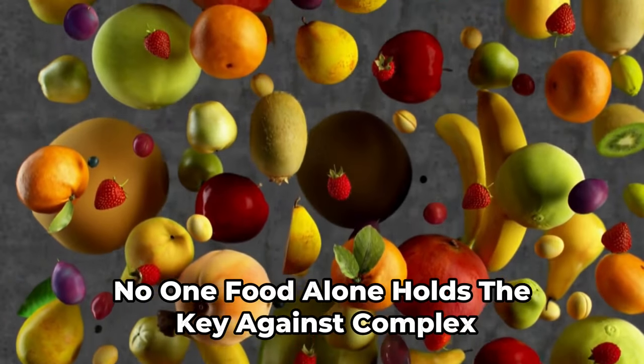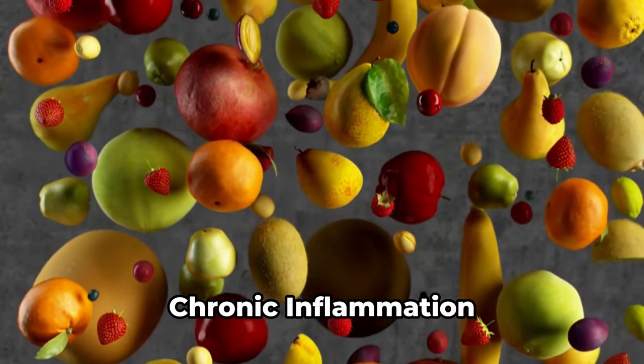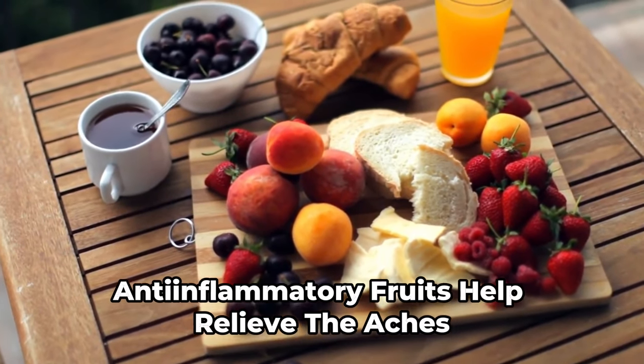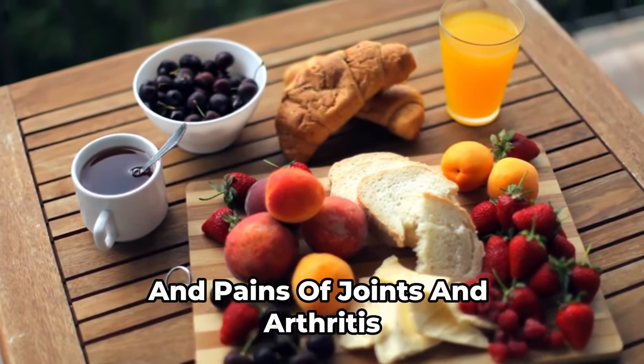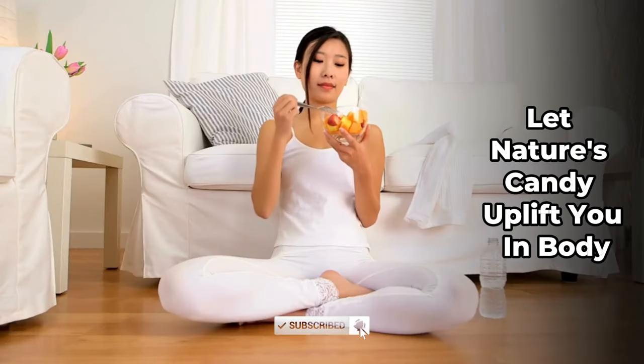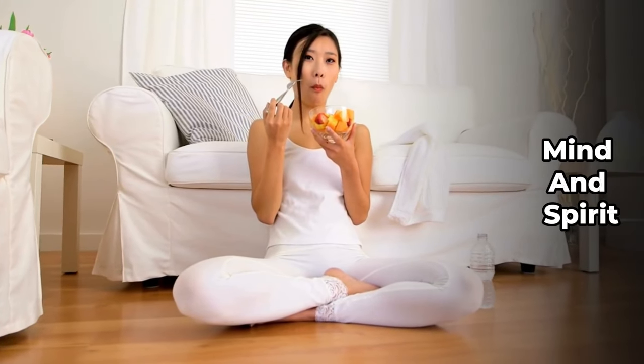No one food alone holds the key against complex chronic inflammation. But as part of your armor, anti-inflammatory fruits help relieve the aches and pains of joints and arthritis. Alongside balanced nutrition and moderate activity, let nature's candy uplift you in body, mind, and spirit.